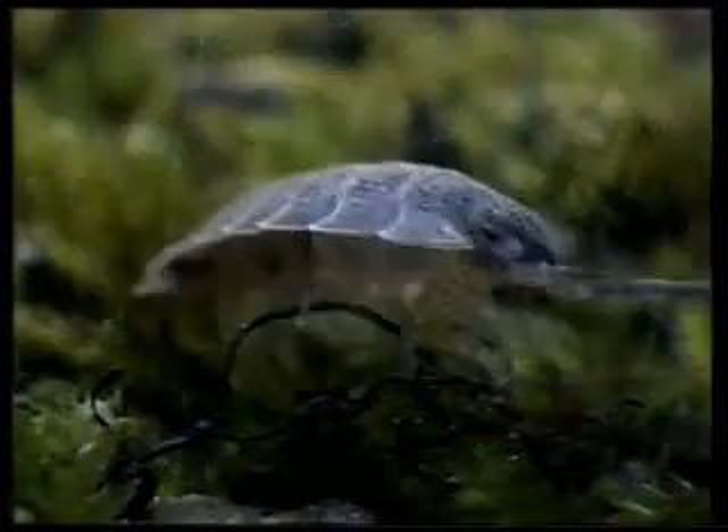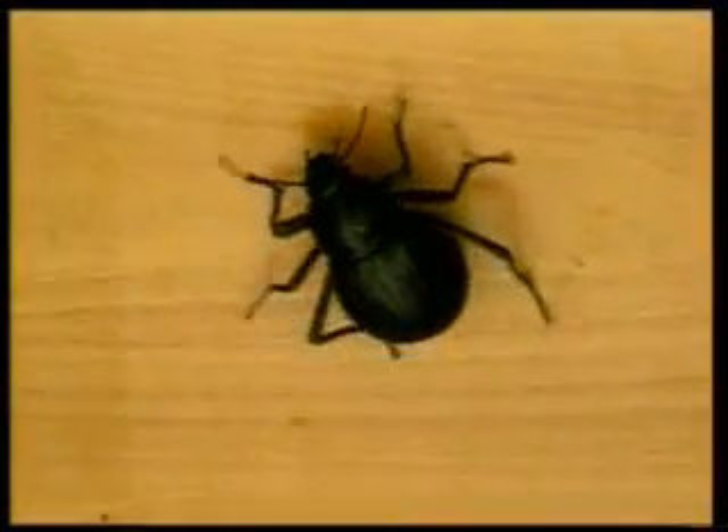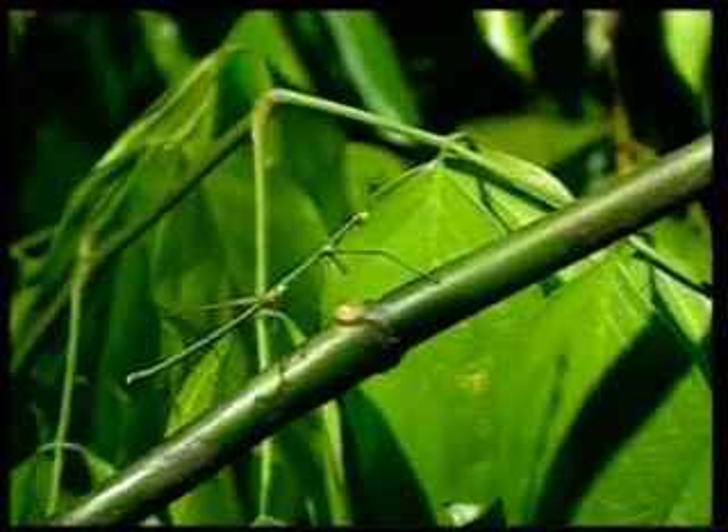Darwin's theory of evolution, on the other hand, claims that living things emerged with no planning, purely by chance. Yet the more people study the details of nature, the more new proofs of the existence of God are found.